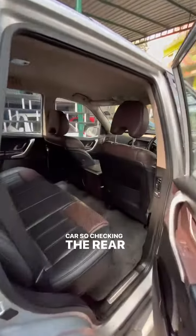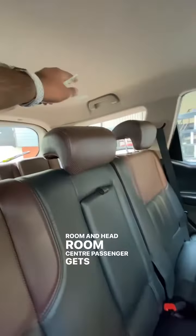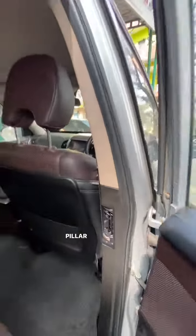Checking the rear, this car has a decent amount of leg room and head room. The centre passenger gets a headrest, rear armrest right here, and you also get rear AC vents in the pillar.